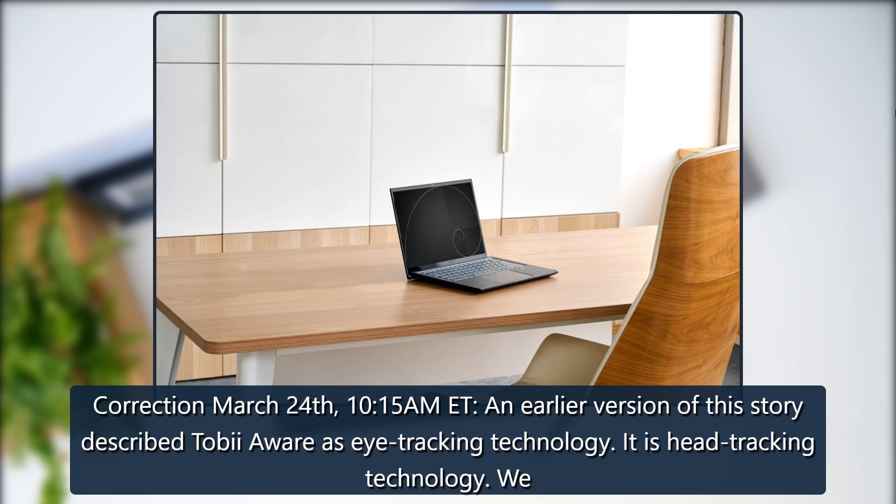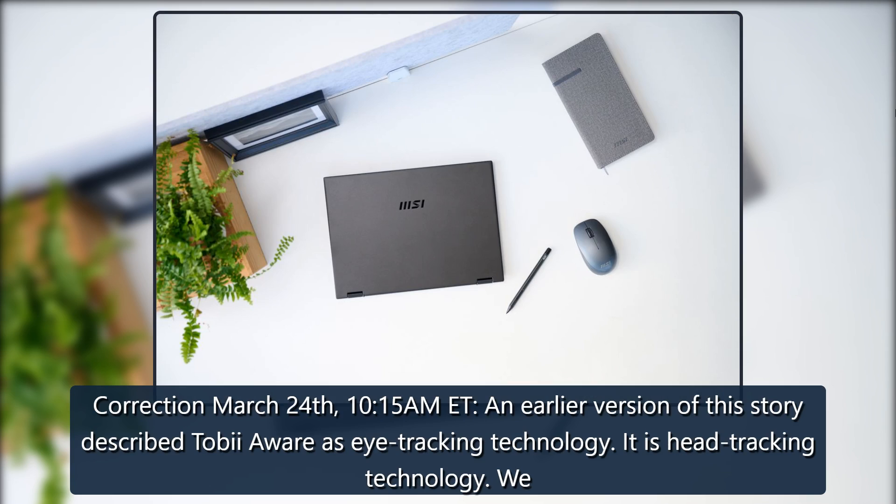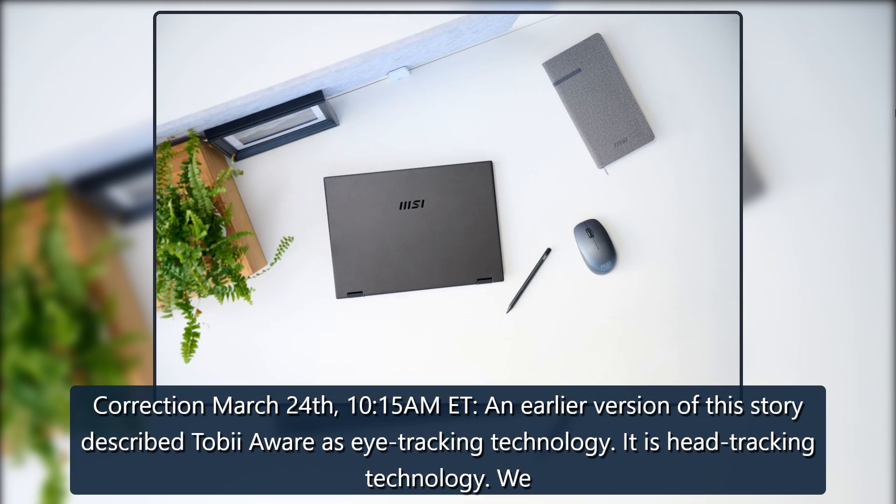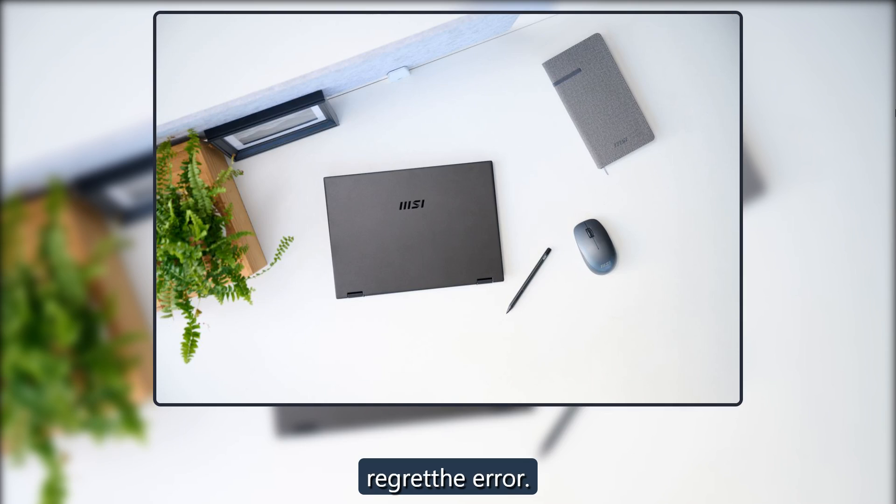Correction, March 24, 10:15 AM EST: An earlier version of this story described TobiiAware as eye-tracking technology. It is head-tracking technology. We regret the error.